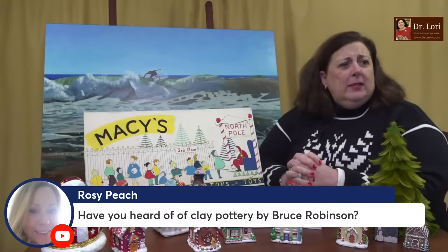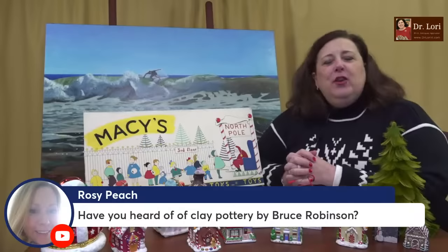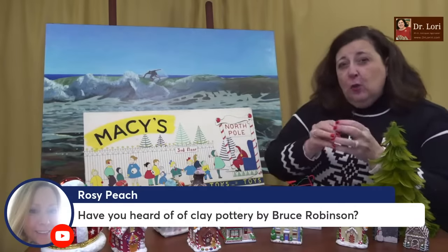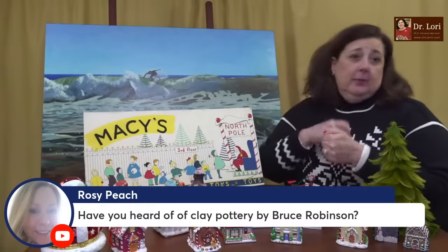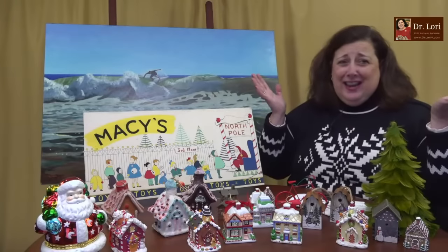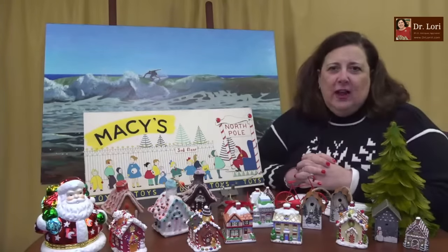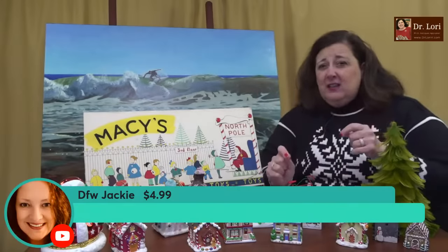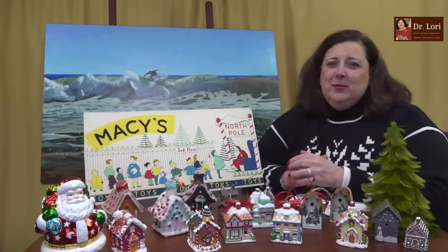Have you heard of clay pottery by Bruce Robinson? Yes. A lot of studio art potters will have ciphers or symbols for their name, sometimes they'll sign clearly, sometimes they won't. Artists who want to be famous realize they've got to sign their name clearly — I've said that for decades. If you're struggling to figure out an artist's signature, search the channel and I give you tips on how to actually figure it out.